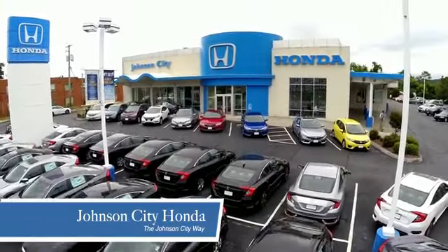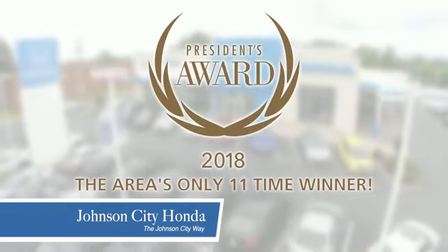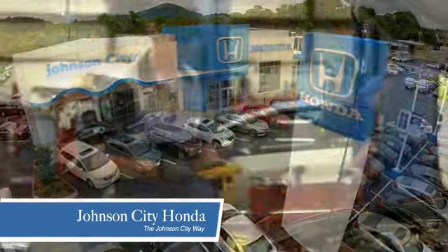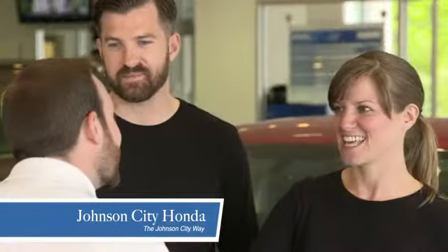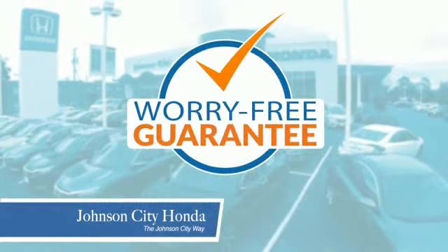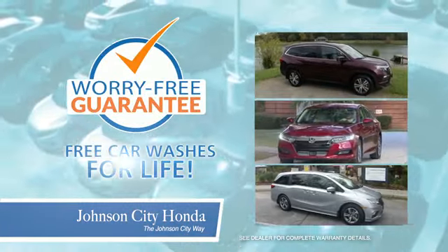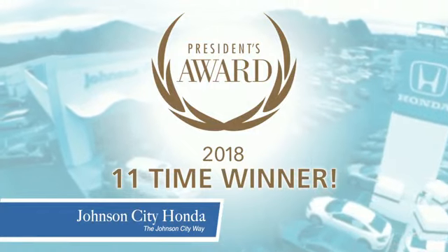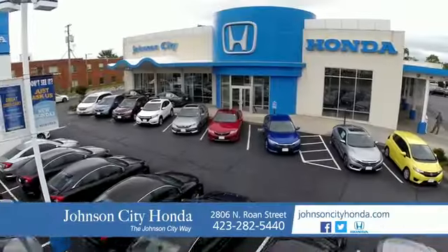Thank you Tri-Cities for making Johnson City Honda the area's only 11-time Honda President's Award winner. We love our customers and the great products that we sell. That's the Johnson City way.